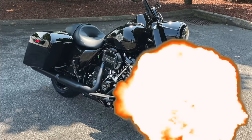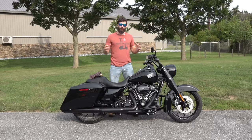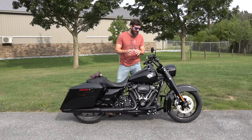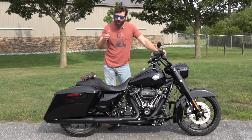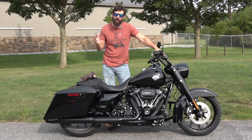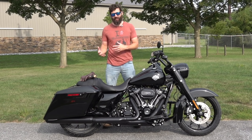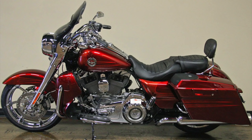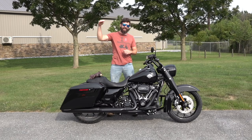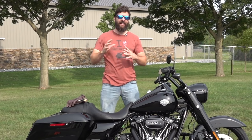The Road King came out in the early 90s. No one actually knows exactly when, but experts say somewhere around 1994. Since then there have been multiple variations — the standard, the custom, the classic, then the CVO — and then in 2017, just three years after they stopped making the CVO, they came out with what I consider the best Road King ever: the Special.